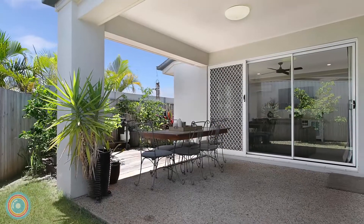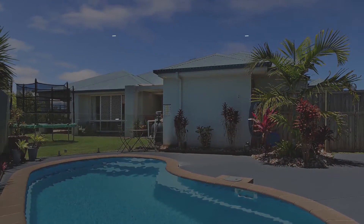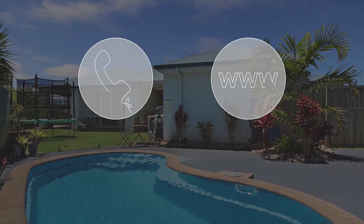Outside, a covered entertainer's patio joins an in-ground pool in the fenced backyard. Call Team Nelson now on 1800 1-REMAX.